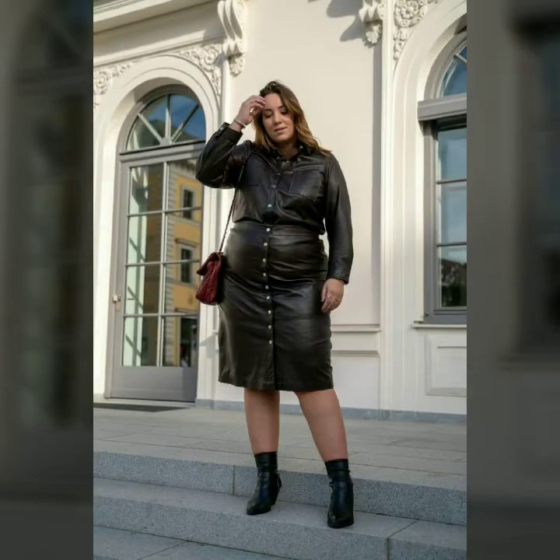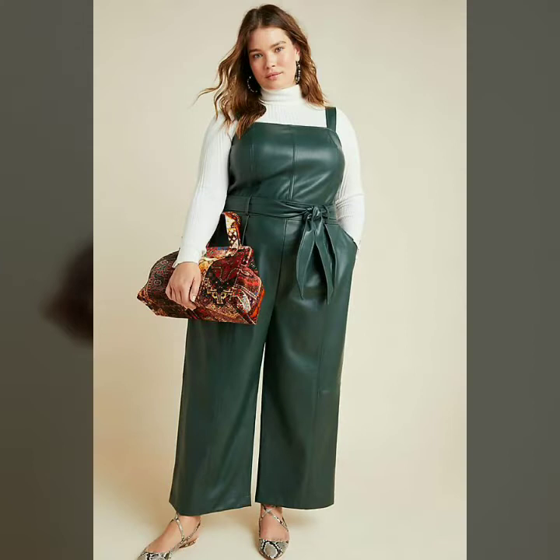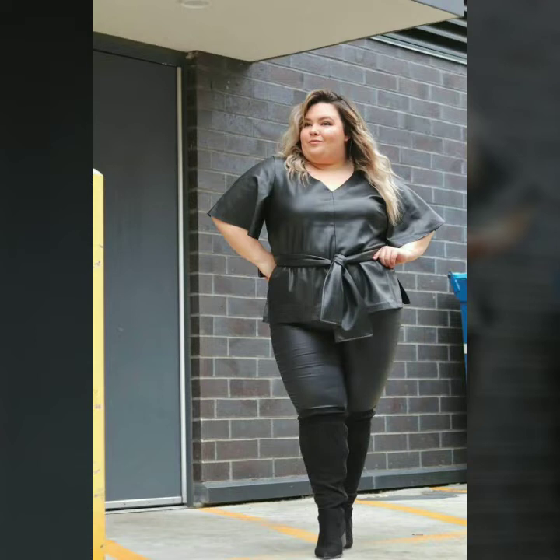Let me tell you about the websites from where you can buy these designs. My dear friends, you can buy these designs from Amazon, Etsy, and AliExpress.com. Support me by liking, sharing, and subscribing to my channel.